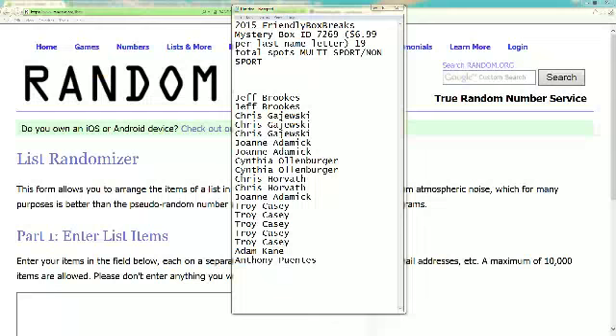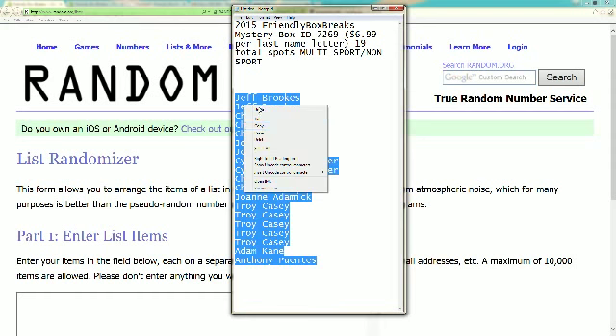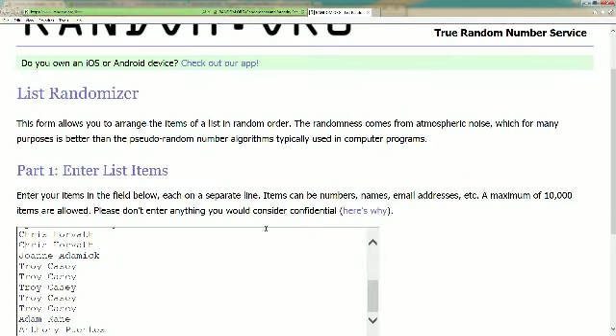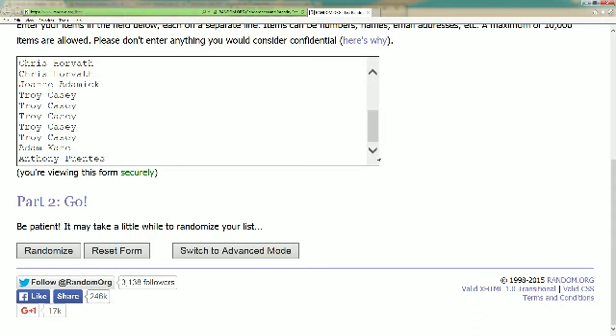We're going to go ahead and screen share everybody in. We've got Jeff B up top, AP down at the bottom. Let's take these 19 names here, copy them, put them into random and you guessed it, let's run it through seven times. Good luck everybody.